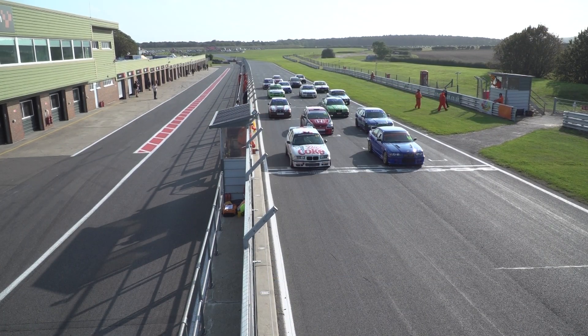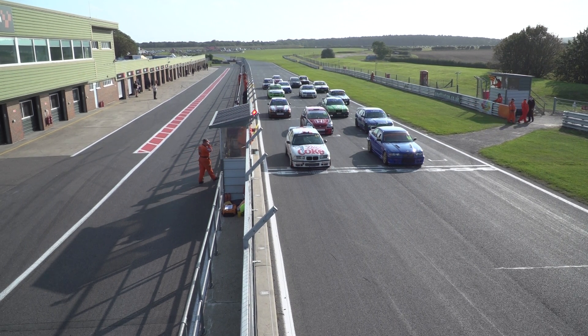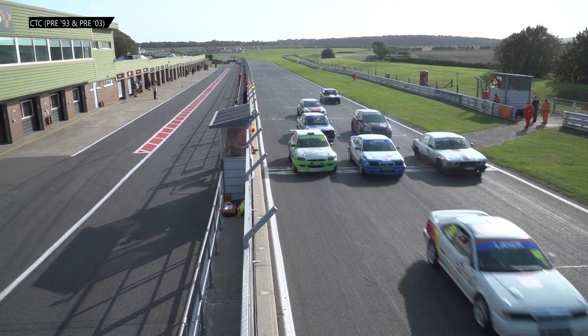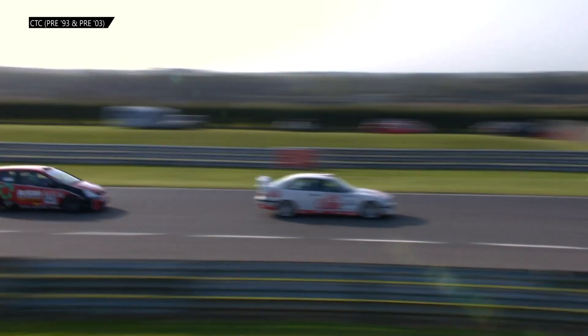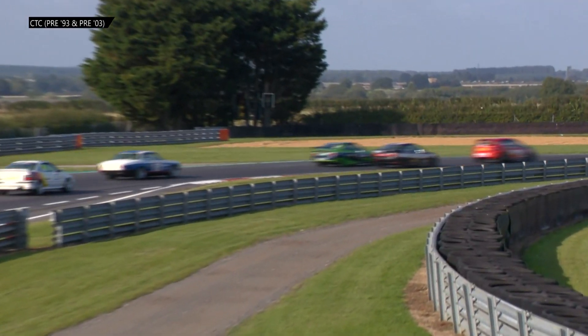First up on track in the sunshine of Snetterton today, the pre-93 and pre-2003 touring car championships running together. David Griffin with the Diet Coke BMW is on pole alongside Steven Pearson with his similar BMW M3, and it's Pearson who makes the start. AJ Owen with the Honda Civic, the best qualifier in the pre-2003 championship, hasn't made the best of starts. In the rear-wheel drive BMW's getaway, number 90 Ian Bauer is up into second place off the line from fourth on the grid.